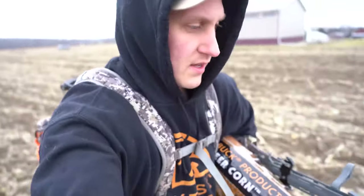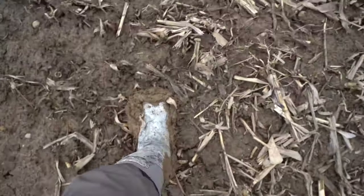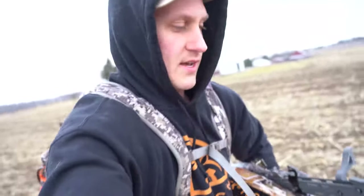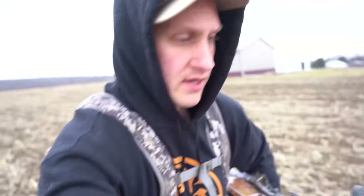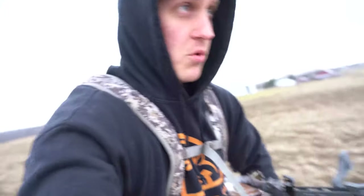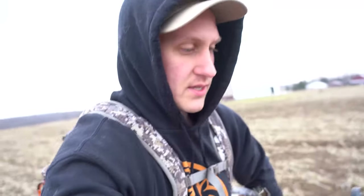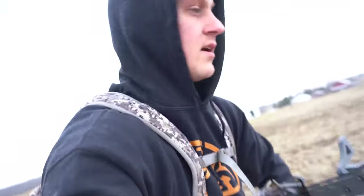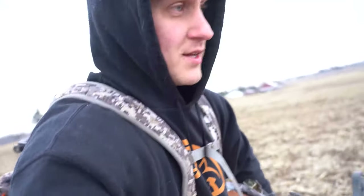I'm walking through this muddy cornfield and decided to carry one bag of corn with me, then I've got four more once I get back. I'm gonna get this corn out here, start scouting — it's a long walk.